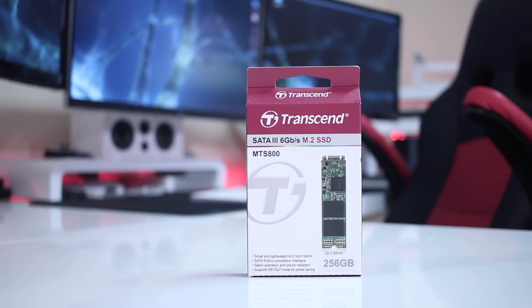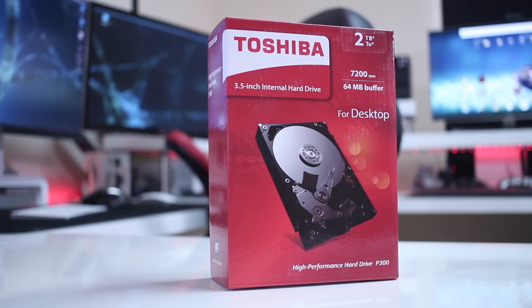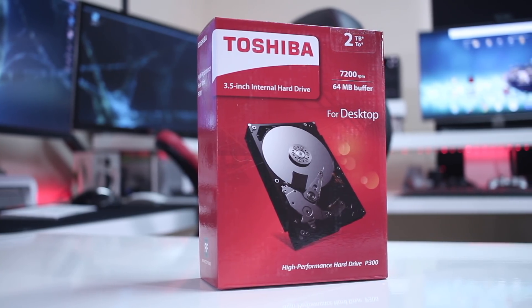Hey guys, and here we are back with another component for our computer build for 2018 — actually, two components in this particular case. I'm using the Transcend M.2 SSD and also the Toshiba P300.